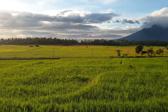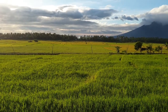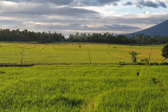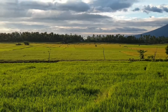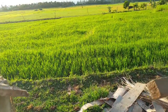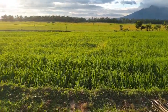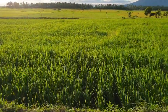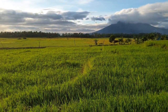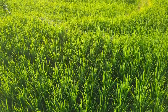Some rice is getting ripe. Soon it will be ready to harvest, those rice.